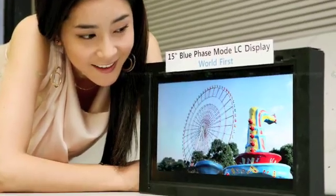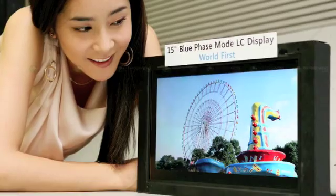Blue phase is a three-dimensional complex chiral structure which can be deformed by applying an electric field. This effect is usually referred to as the Kerr effect. Samsung is a company that has already developed a prototype — shown for the first time in 2008 — which makes use of this completely new liquid crystalline phase and will make the manufacturing of LCD displays much more energy efficient and cost efficient, because we don't need what's called an alignment layer.